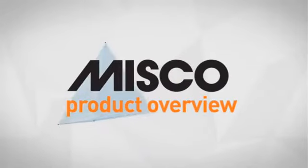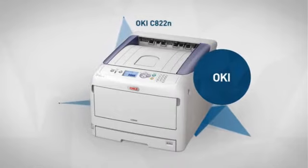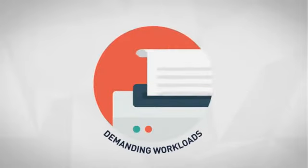Welcome to another MISCO product overview. Today we look at this fast color laser printer from Oki, so let's dive in. First thing we noted is the impressive color printing rate, which makes it a good choice for demanding workloads.